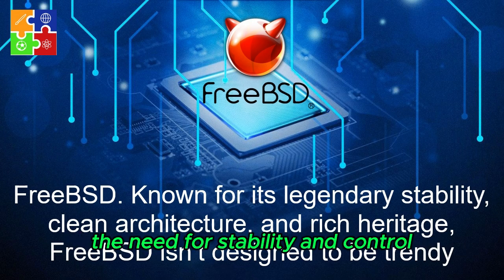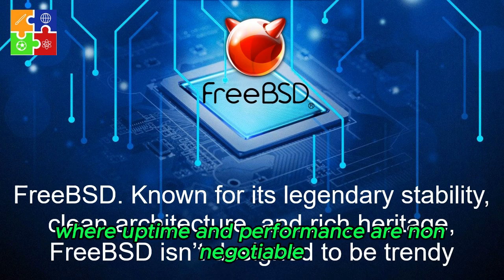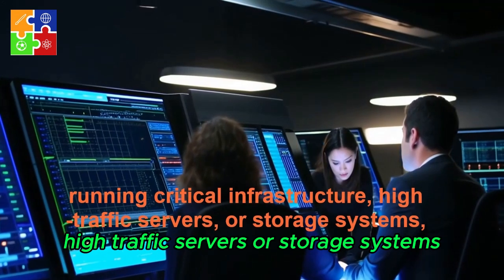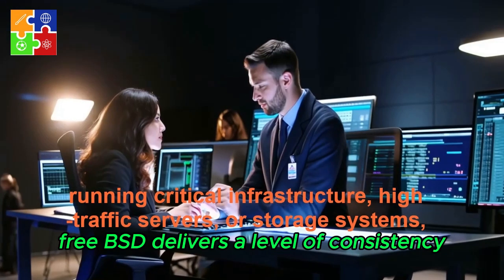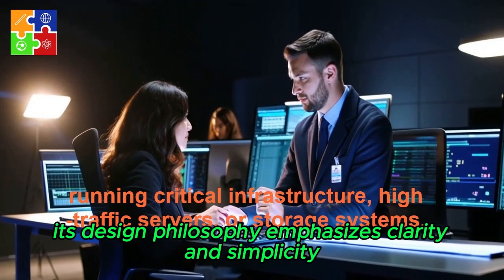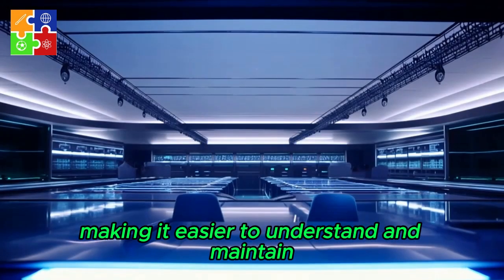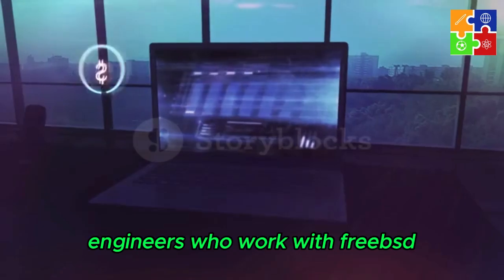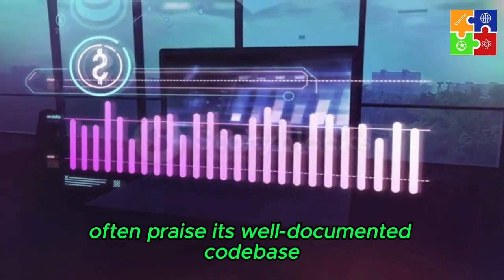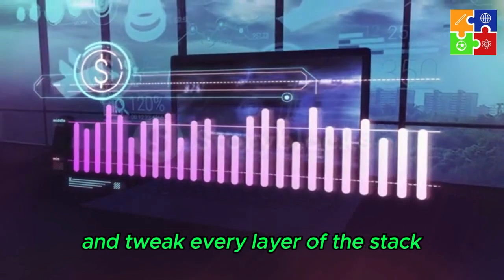The need for stability and control. FreeBSD is built for situations where uptime and performance are non-negotiable. Whether you're running critical infrastructure, high-traffic servers, or storage systems, FreeBSD delivers a level of consistency that's hard to beat. Its design philosophy emphasizes clarity and simplicity, making it easier to understand and maintain over the long term. Engineers who work with FreeBSD often praise its well-documented code base, cohesive system design, and the ability to deeply understand and tweak every layer of the stack.